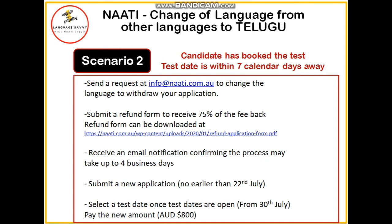At Language Savvy, we can help you with that process — we can help you in writing an email to send to NAATI. After that, you can expect a refund of 75 percent from NAATI. You will then receive an email notification, which can take up to four business days. After that, it's the same process where you need to submit an application.